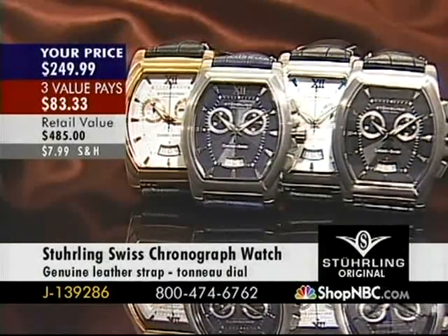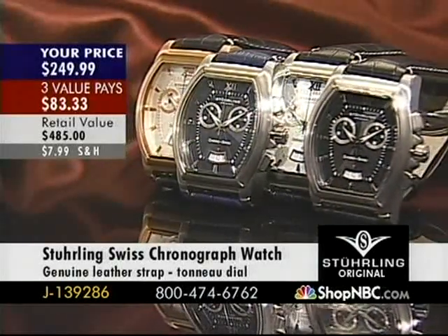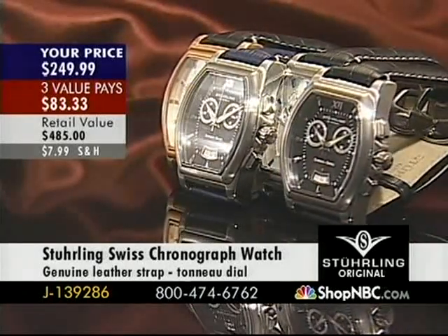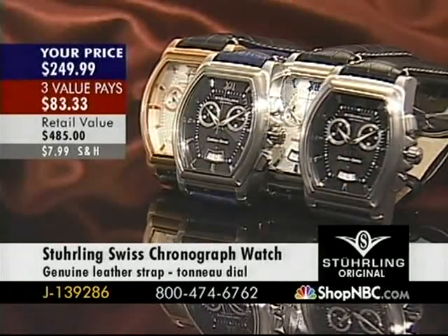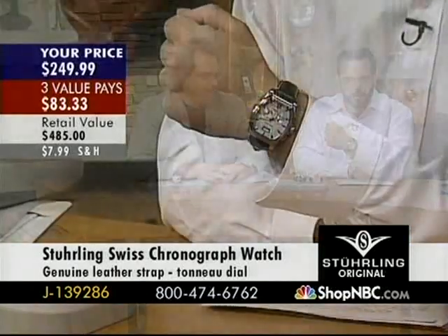So tonight, as your last-minute in-flight special, we are going to bring this up. I love this piece — it's gorgeous. I think I was wearing it last time. This is the one that's a little bit similar to the Boucherer. It's a two-eye chrono, kind of looks like a smiley face.